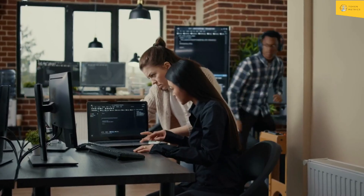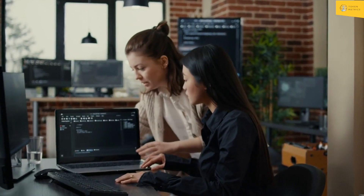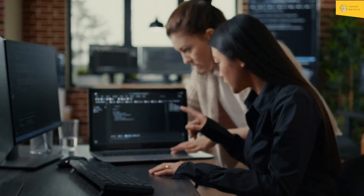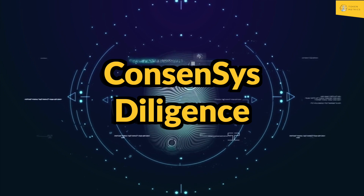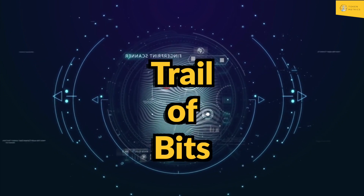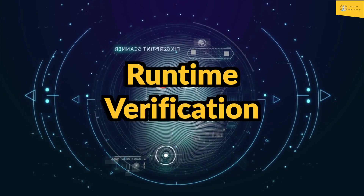Arbitrum has excellent code quality, well-maintained and regularly updated by an experienced development team. The code has been audited by several independent firms, including Consensus Diligence, Trail of Bits, and Runtime Verification, which gave it high marks for security.